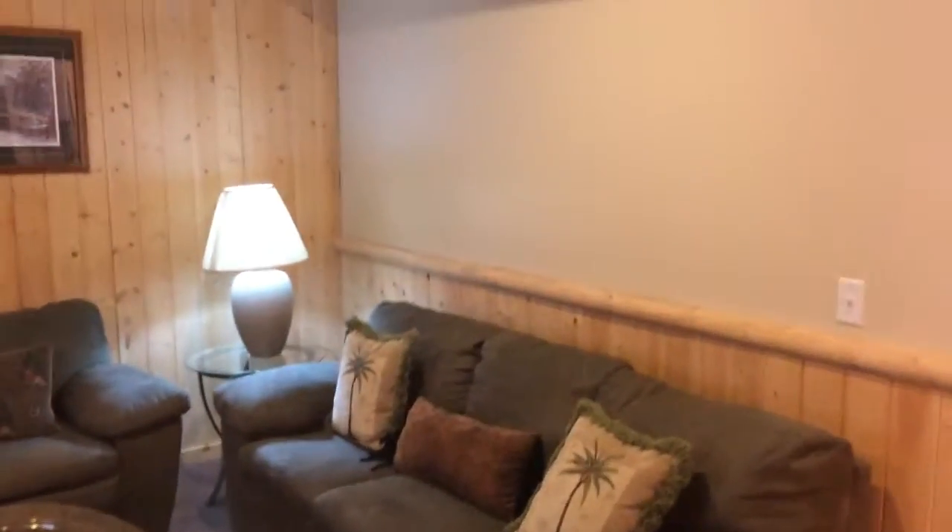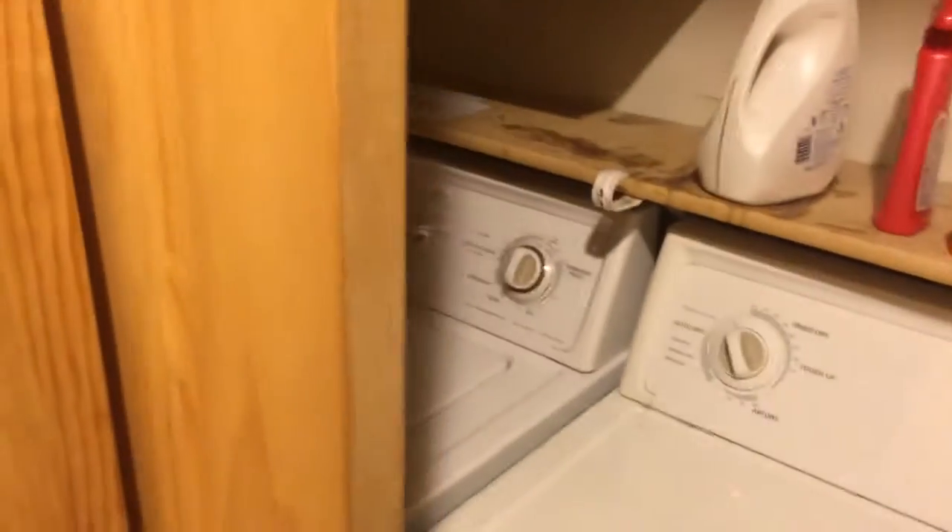You get a spacious family room and full bathroom. This closet is storage under the stairs, but locked off for the owners. And back here we have the furnace, water heater, and washer and dryer.